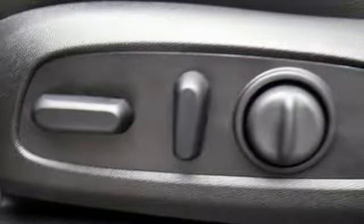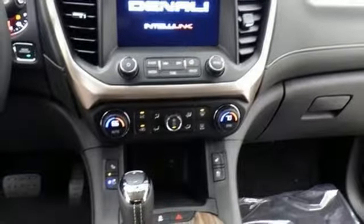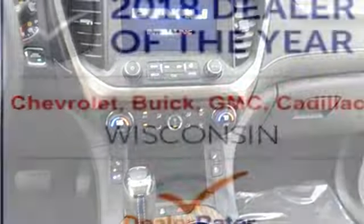GMC 4G LTE Wi-Fi hotspot. Heated steering wheel. V6 engine. Hands-free liftgate. Four-wheel anti-lock disc brakes. And active driving assistant.